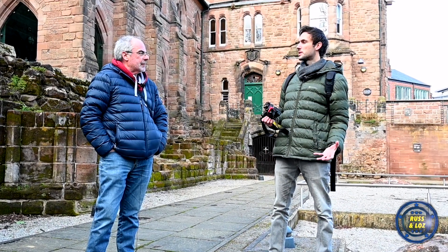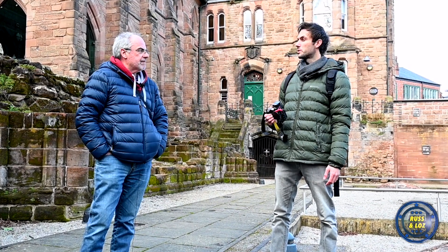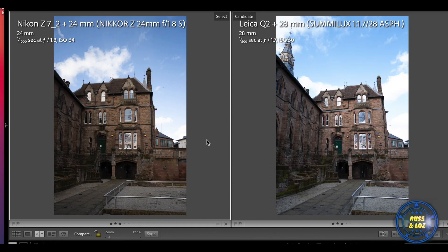We're not going to be scientifically taking shots from exactly the same positions. We're going to use the same settings and get a feel for both of them, then compare and see how we feel afterwards. Okay, let's make a start with the comparisons.